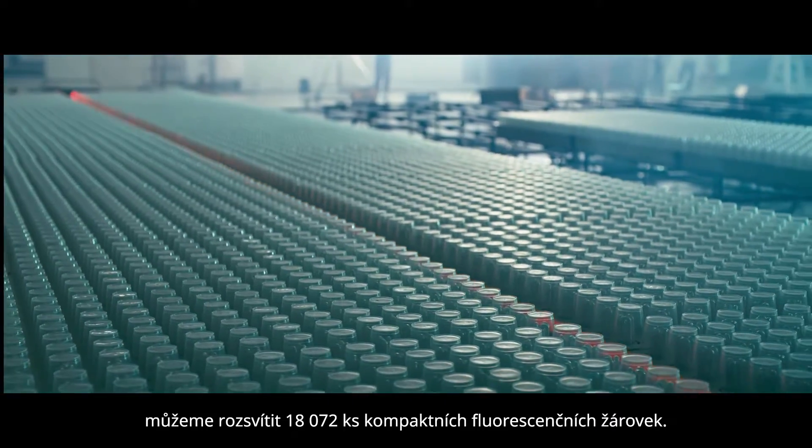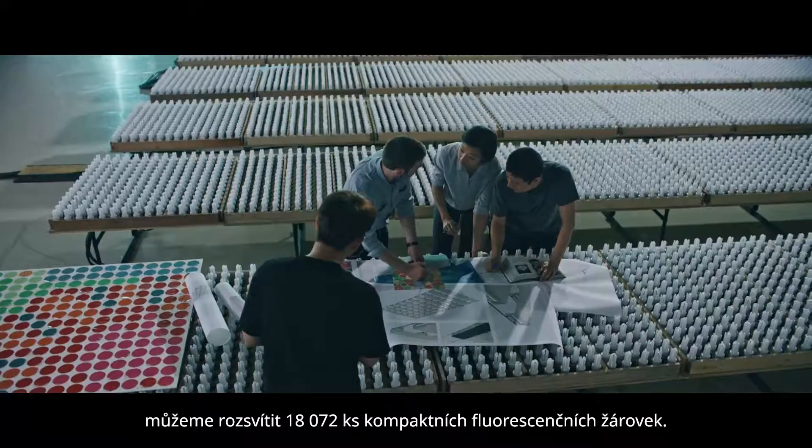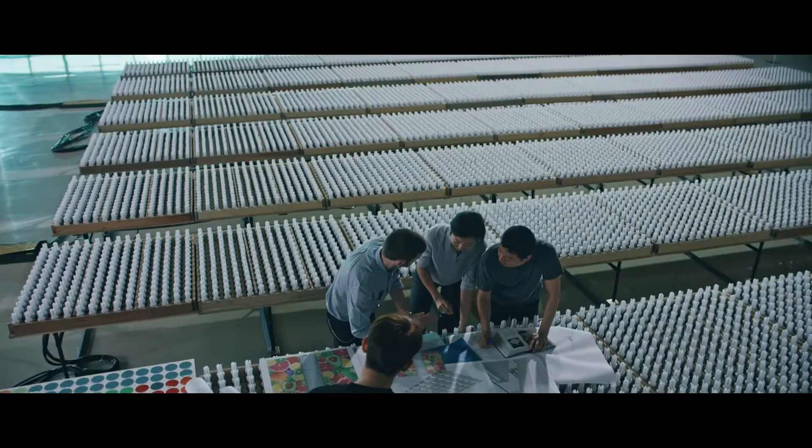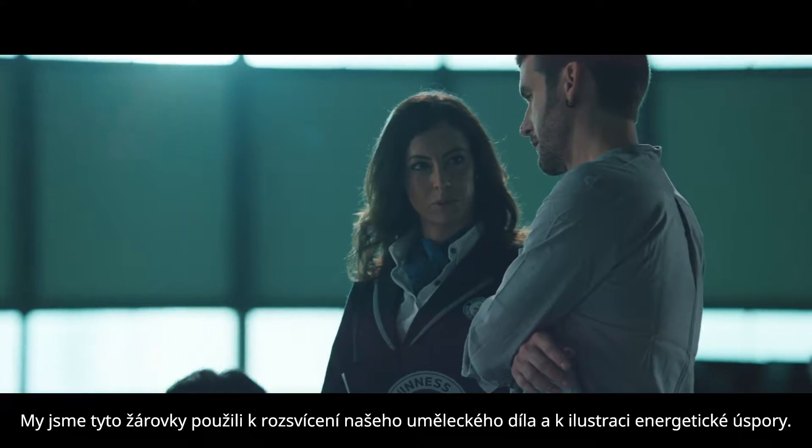or a vacuum cleaner for more than a thousand days. To put it another way, 18,072 eleven-watt compact fluorescent light bulbs could be lit with one year of energy savings from the new LG bottom freezer refrigerator. We have used those bulbs to power our art piece and illustrate the energy savings.